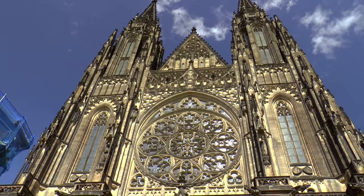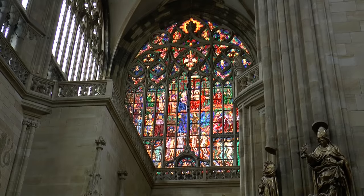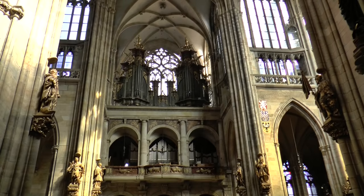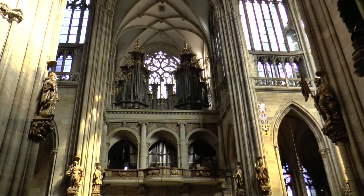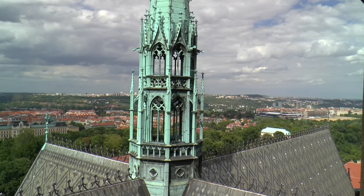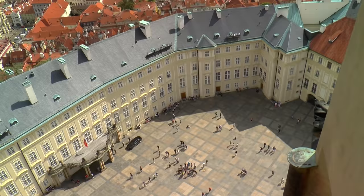St. Vitus Cathedral became the spiritual center of Bohemia. After Rome and Constantinople, Prague was the most important metropolis in Europe. Charles wanted his city to possess the largest cathedral. There is another splendid view from the tower.